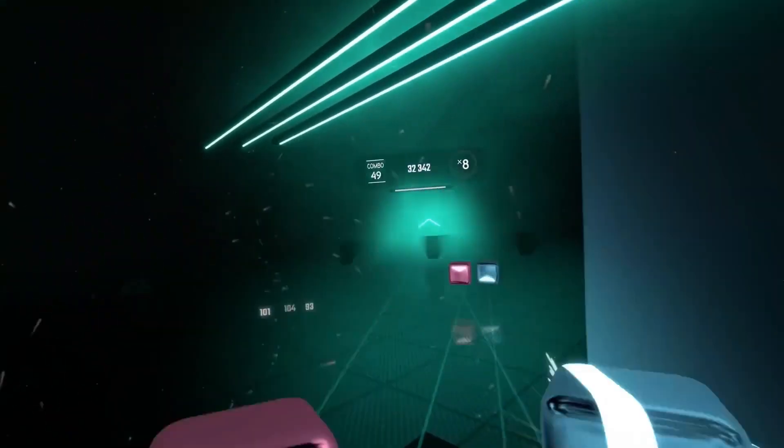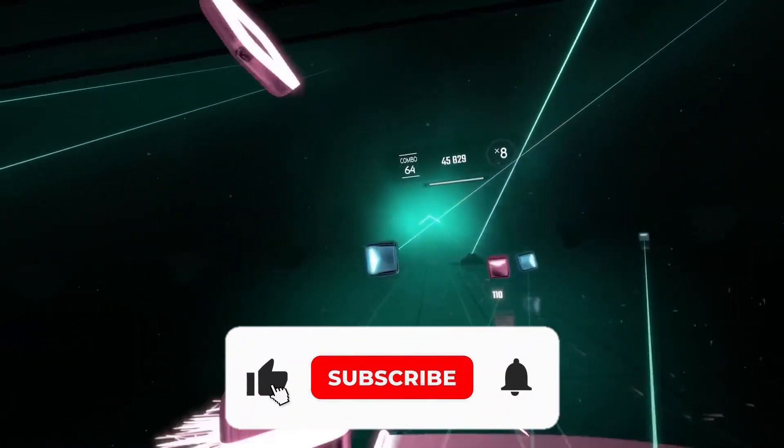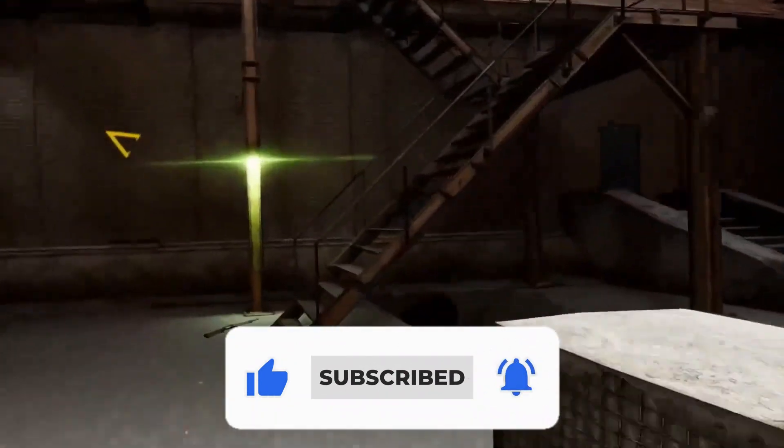That's it guys! Let us know if you found this video informative in the comment section below. If you liked this video, give it a thumbs up and share it with your friends. Don't forget to subscribe to our channel for more informative content. See you in the next video!